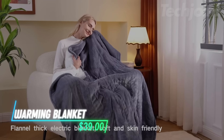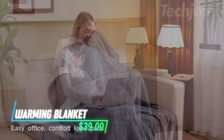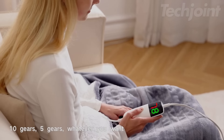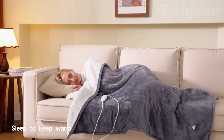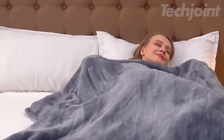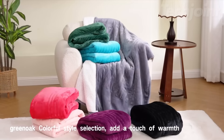If you're looking for warmth during chilly nights, this heated throw blanket could be a solid choice. It heats up quickly and has 10 different temperature settings, so you can find the right level of comfort for you. There's also an auto-off feature, which kicks in after a set time to help keep things safe if you forget to turn it off.